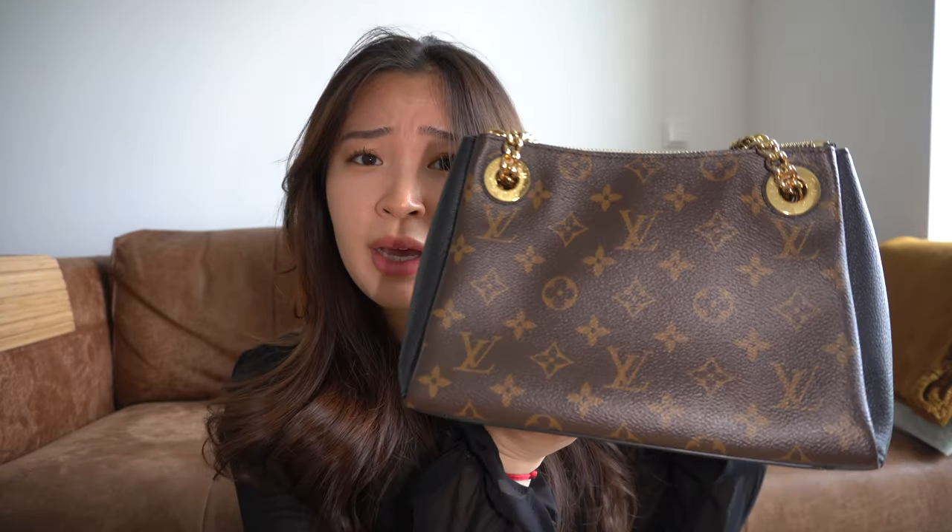My first bag ever — the first designer bag I ever bought — is this one. This is called the Serene BB, I think, though I really have to look it up. This is the first bag I ever got for myself. I just immediately fell in love with this shape and these golden straps and how it looks. Actually, after I got it, I didn't wear it that much because it started to annoy me really fast, which I didn't expect because I was so in love with it, especially because it was my first.